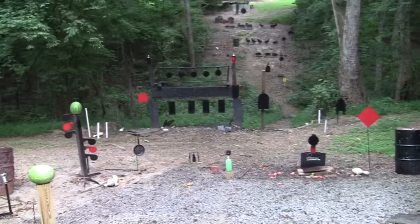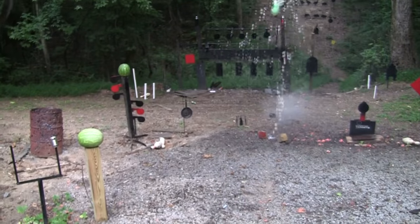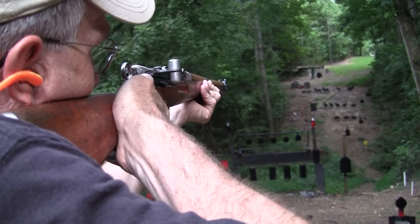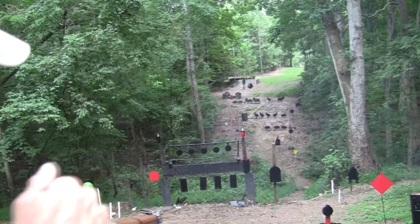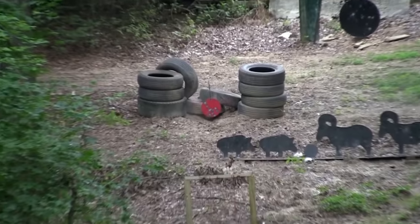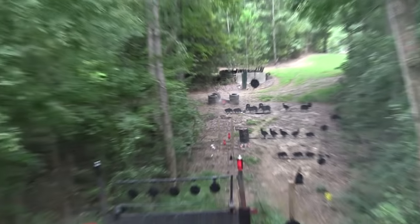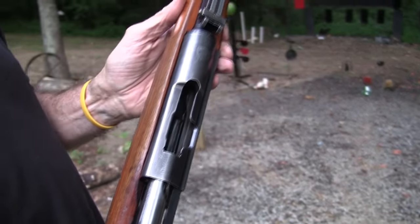I see a two-liter right here. Oh, that's a powerful round. Let's go over there and see if we can pop that red plate. We missed him — we will get even though. He's empty. I think I know where to hold. Pretty much right on.